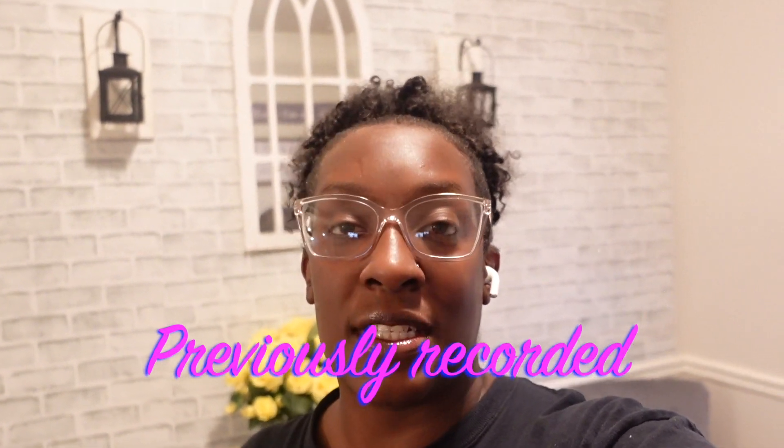Hey y'all, welcome to another video. I hope everybody is having a great day. As you can see by the title, I'm here back with another hygiene haul. And if y'all know me, if you've been watching me long enough, you know that I love to have a stockpile of household products, hygiene products. I love having those stocked up. I don't like to run out.